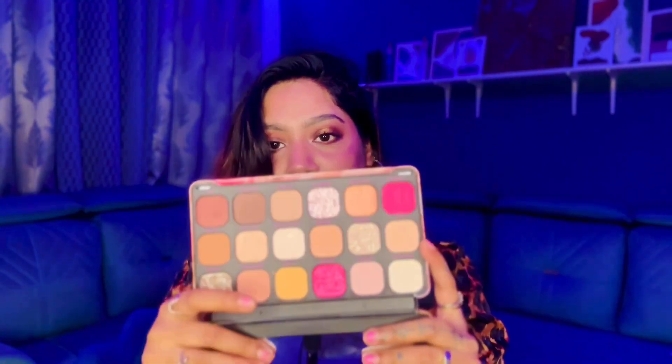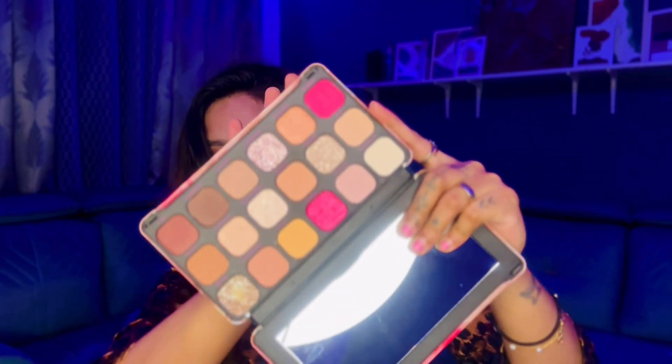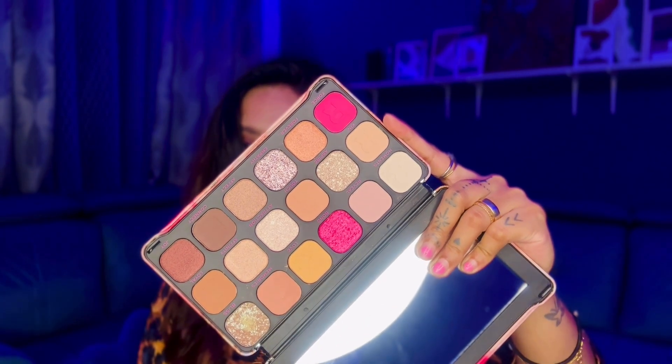I got the Makeup Revolution green eyeshadow palette free because I bought another palette. I'd been eyeing this Makeup Revolution eyeshadow palette for a long time — their pigmentation is really nice. The packaging is stunning too and I can't wait to use it.